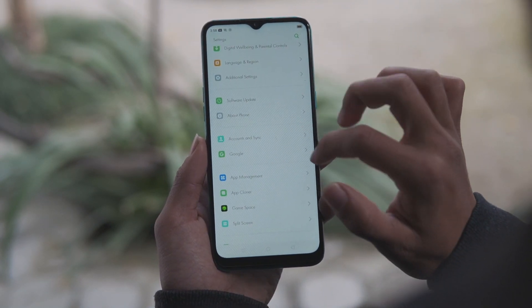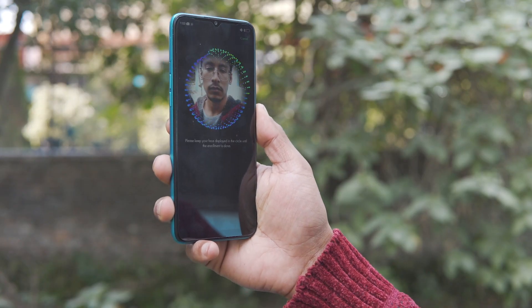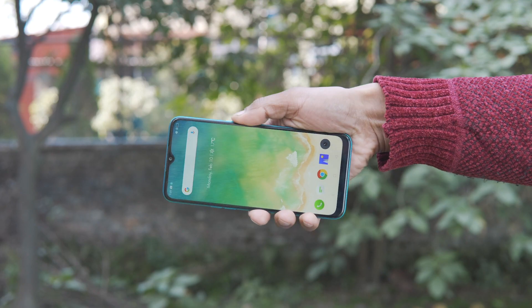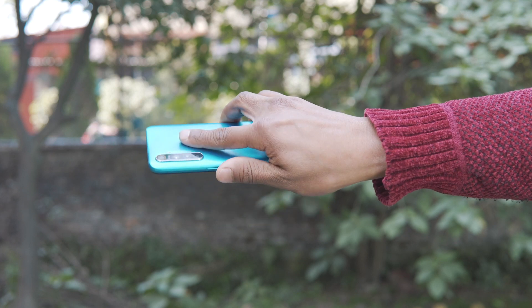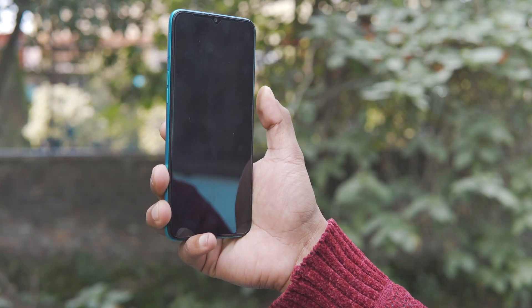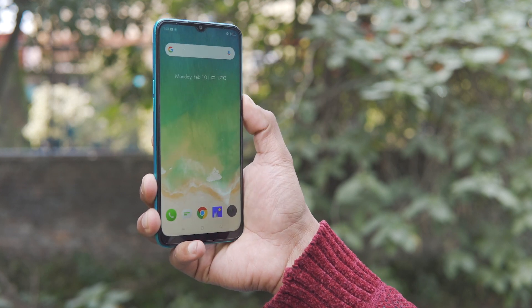There is also a fingerprint scanner and face unlock in addition to pattern and PIN. The physical fingerprint scanner is very good — it accurately recognizes every time and the unlock speed is very fast. The AI face unlock works with or without glasses, unlocking very quickly even in low light using the front camera. The speaker is loud enough, though audio clarity is just adequate.